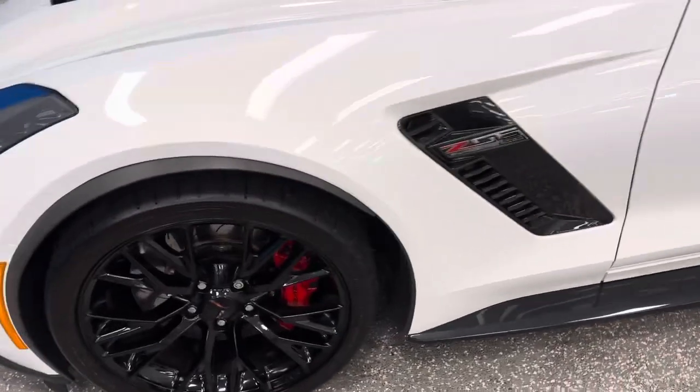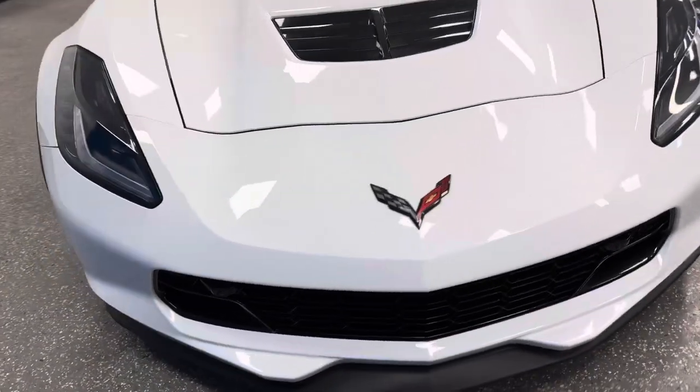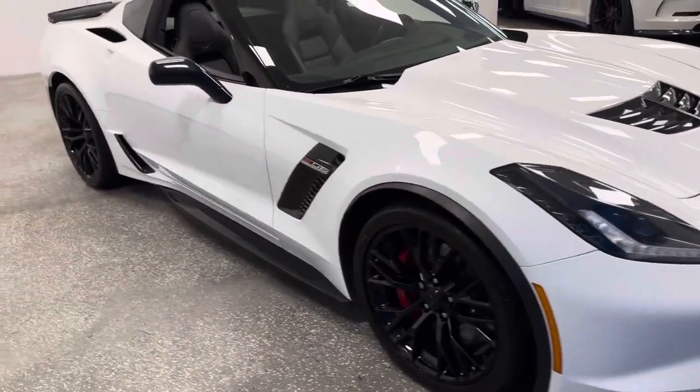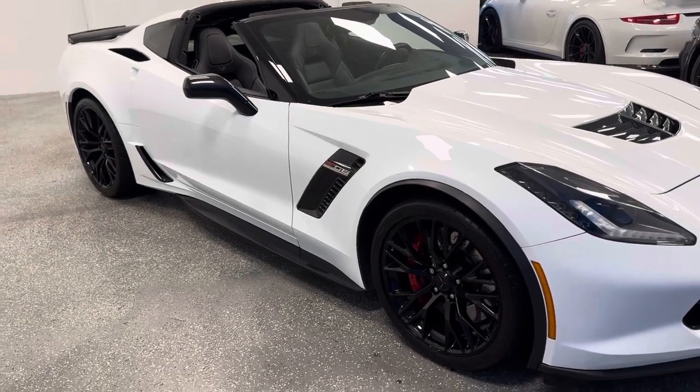The best part is the quality and the condition. It has magnetic select ride, carbon fiber hood inserts, and dual roofs — both transparent and hard top. But this is the one — absolute stunning. autodirectcorvettes.com.